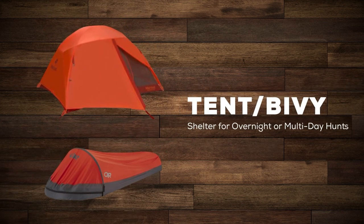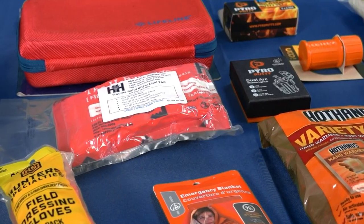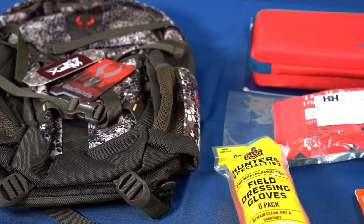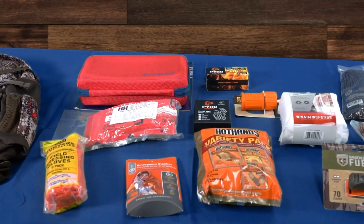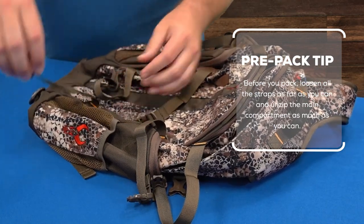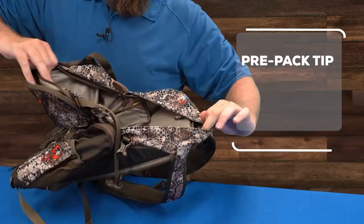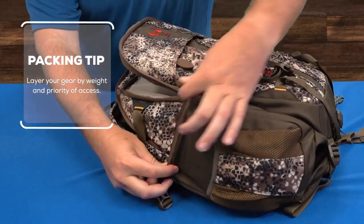For overnight or multi-day hunts, bring shelter like a tent or a bivy. Now that we've collected all our gear, let's talk about the best way to pack it. The challenge is that there's a lot of essential gear but a limited amount of space inside the bag. The goal is to maximize the space with efficient packing techniques. Before you pack your bag, loosen all the straps as far as you can and unzip the main compartment as much as you can.